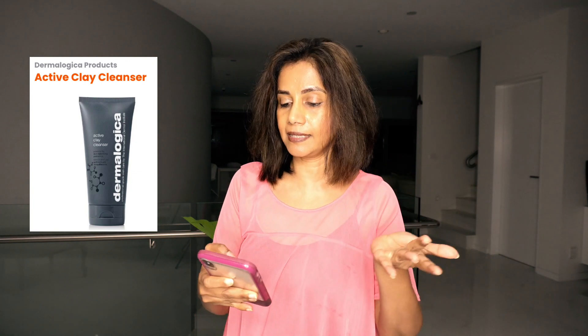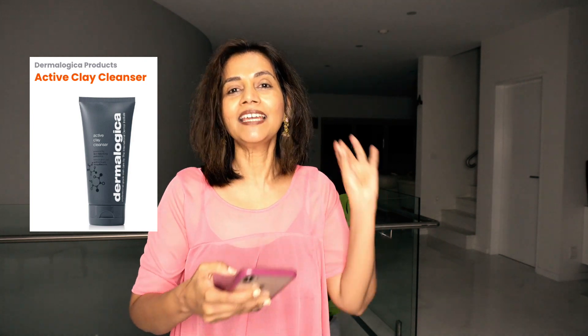The product that we want to decode today is Dermalogica's Active Clay Cleanser. What the manufacturer says is that it's a prebiotic facial cleanser that helps to balance oily skin, and they say it's got activated charcoal and kaolin clay, and it purifies and cleanses the skin. Let's get into decoding the ingredients and see if it really does that.